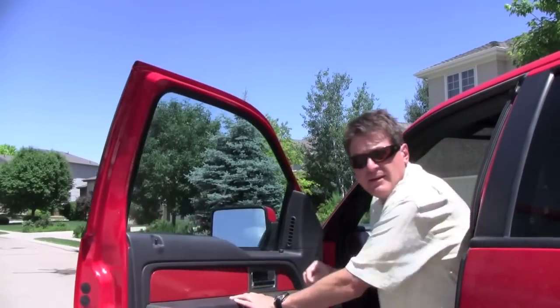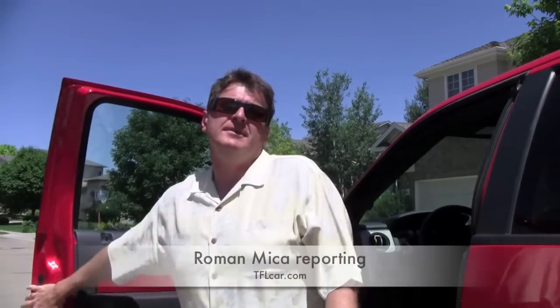Let's face it, it's one thing to take the Raptor off-road, and it's a whole other thing to live with this thing on a daily basis. The Raptor is 7 inches wider than a regular pickup truck, making it about the same size as a military Humvee. So with that in mind, here are 10 things you don't want to do in a Raptor.